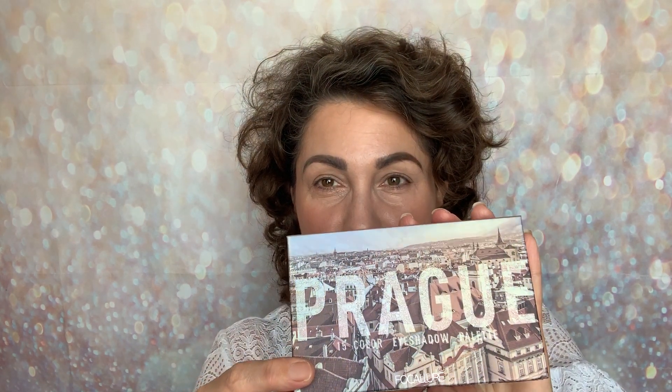They actually sent me two palettes. I've already shared with you this one, which is the Prague 15-colour eyeshadow palette. I'll just show you the front of it again and of course the inside. I've already shared this one with you — it's absolutely beautiful, my colours to a T. Gorgeous. And I'll link that video down below.